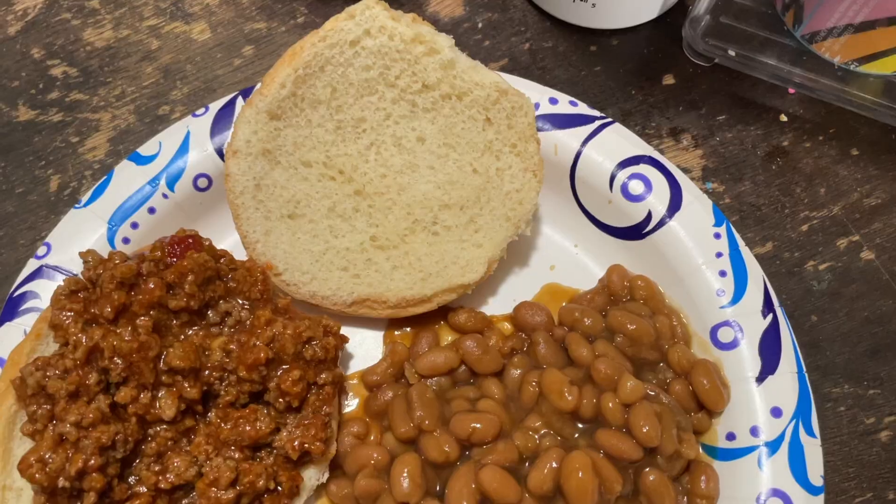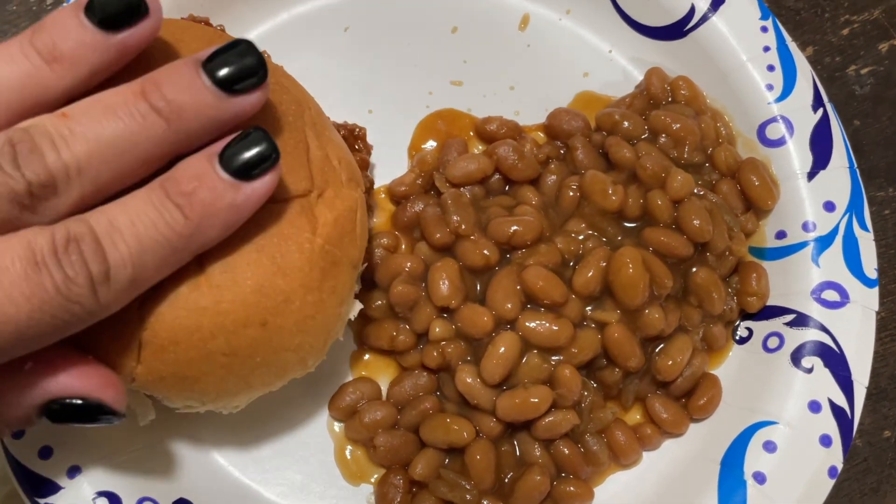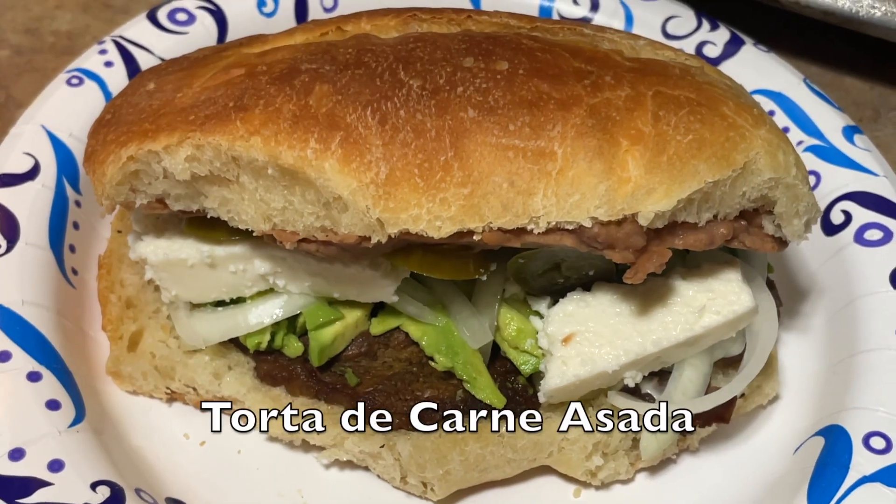This is how it's all plated up — sloppy joes and baked beans. I didn't get any of the pasta mac on my plate because by the time it was my turn to serve, it was all gone.